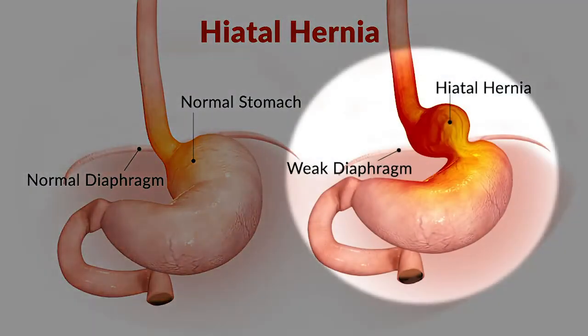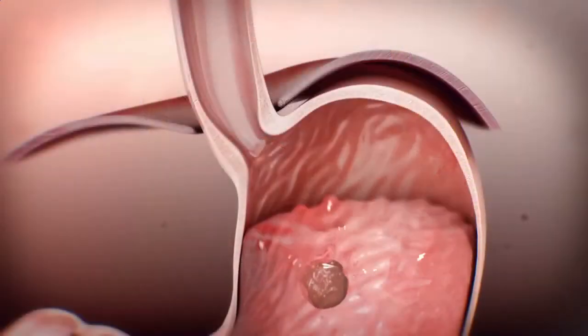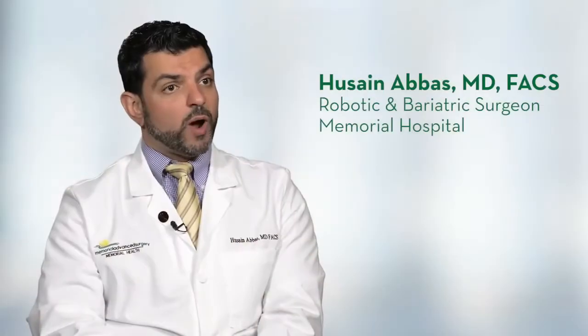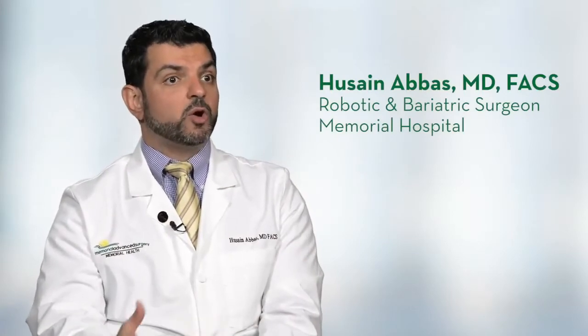If you have a hiatal hernia and you also have reflux, then the best treatment options are usually surgical. Hiatal hernia means there is a widening in your breathing muscle that is larger than normal, and the stomach slowly makes its way from the abdomen into the chest.